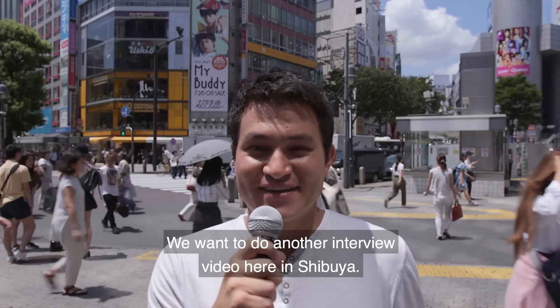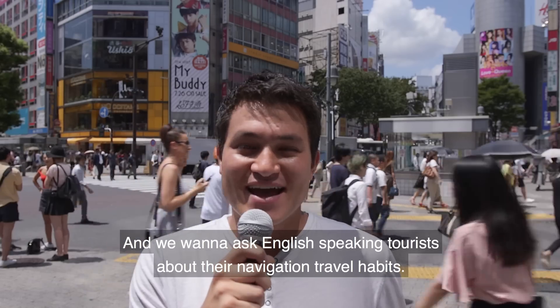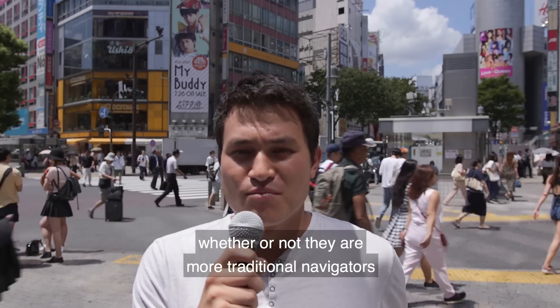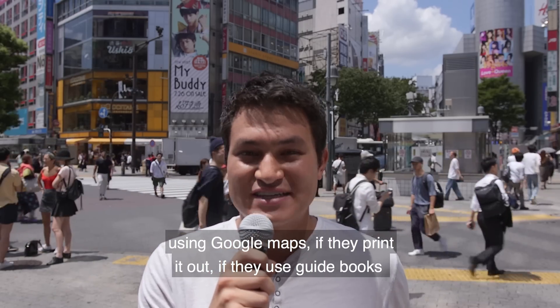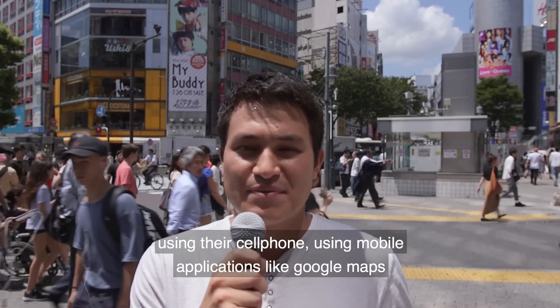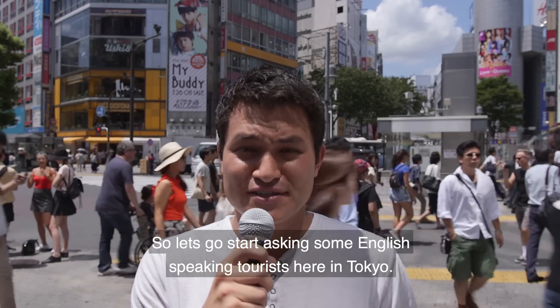Hey guys, we want to do another interview video here in Shibuya. We are standing right outside Shibuya crossing here in Tokyo. We want to ask English-speaking tourists about their navigation travel habits — whether they are more traditional navigators using printed maps or guidebooks, or more modern-day navigators using their cell phone and mobile applications like Google Maps. So let's go start asking some English-speaking tourists here in Tokyo.